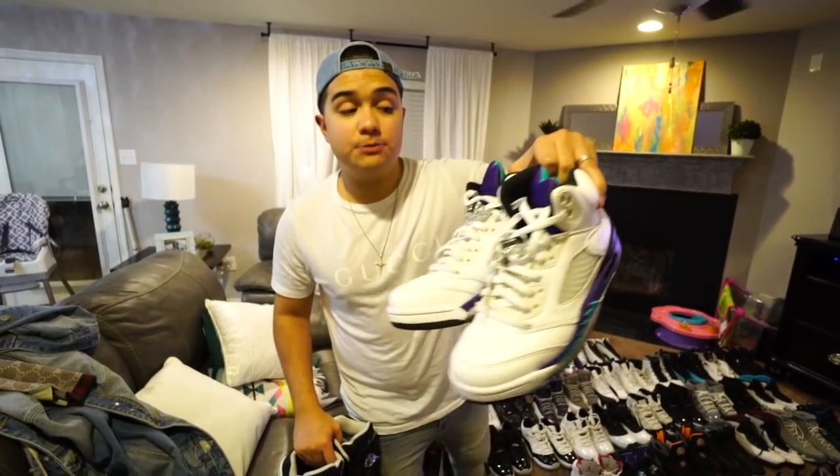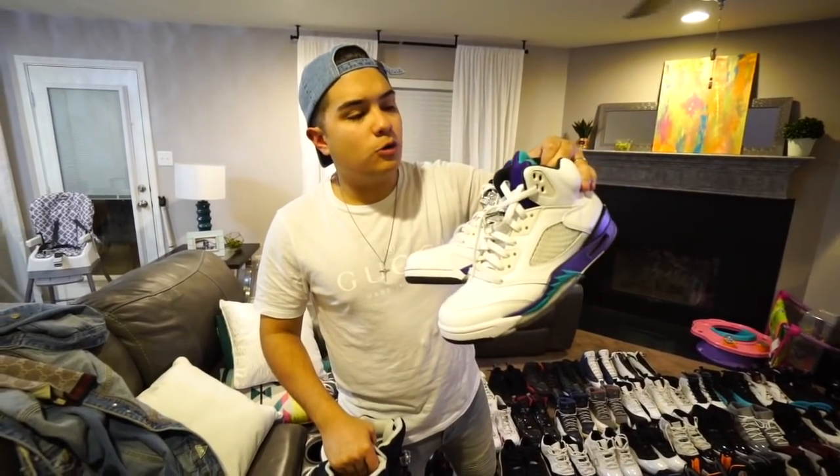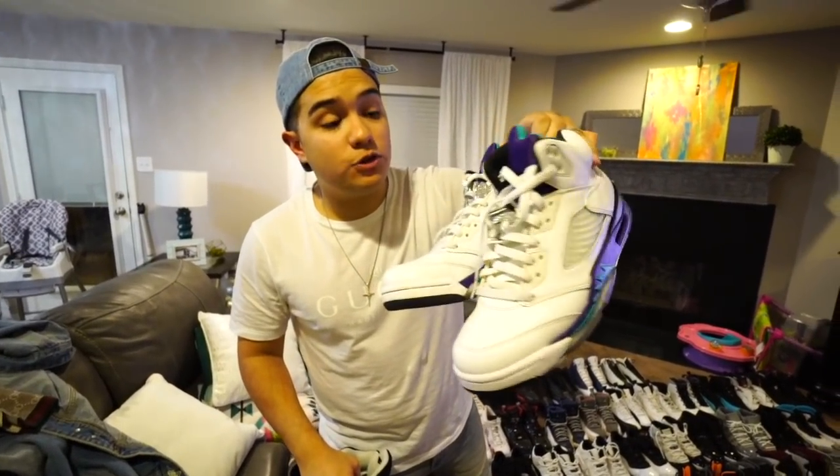The 7s have a crazy story — I actually had a pair of these once but they turned out to be fake and I got rid of them on eBay. Then the Carmine 6s, an amazing shoe I've never owned but really need. And the infrared 6s. Coming down to the next row we got more Air Jordan 6s in really good quality, plus the motorsport blue 6s — a really clean blue and white colorway.